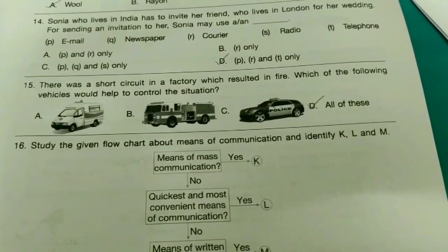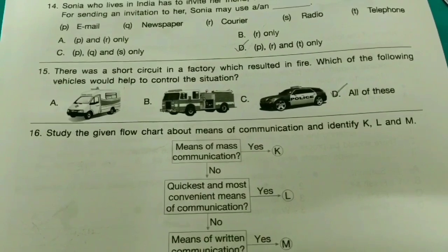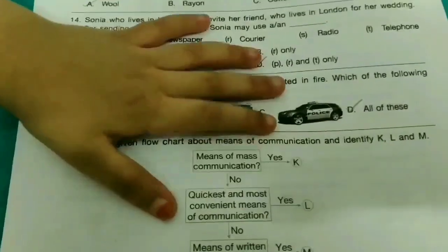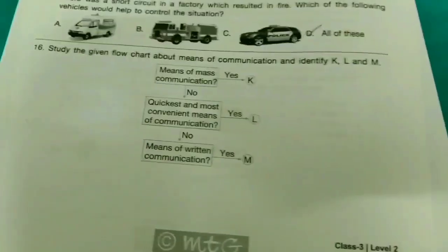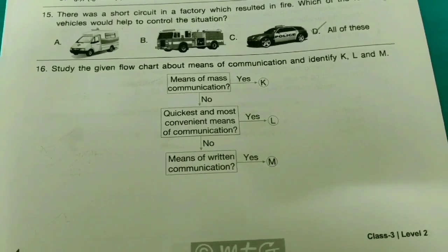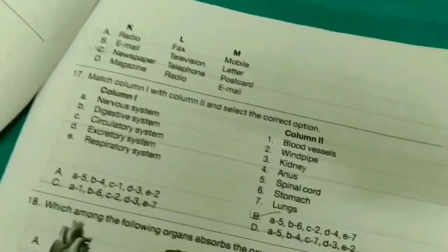Fifteenth one: There was a short circuit in a factory which resulted in fire. Which of the following vehicles would help to control the situation? It's not option D — the correct answer is option B. Sixteenth one: Study the given flowchart about means of communication and identify K, L, and M. The answer is option C.